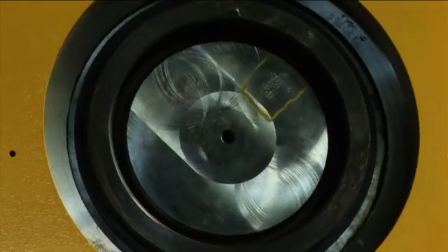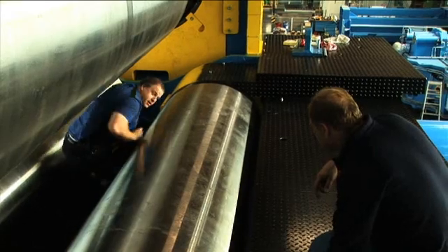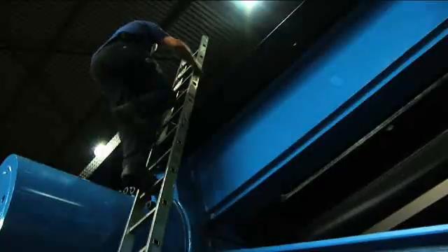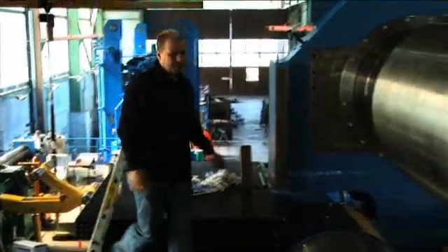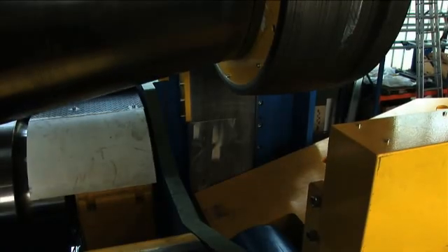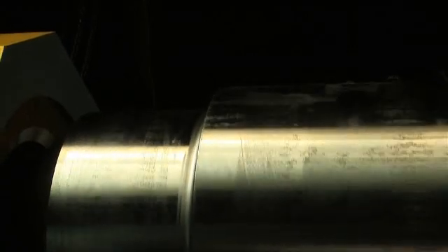Hausler's groundbreaking machines bend and process steel plates up to 40 centimeters thick — a task so difficult that they're the only ones capable of doing it. In many facets of metal forming, Hausler's past technological developments have set the standards for today's industry. For Hausler, innovation has always been a priority.